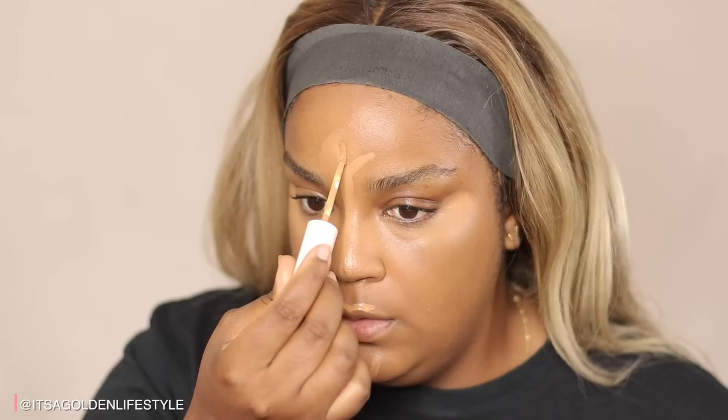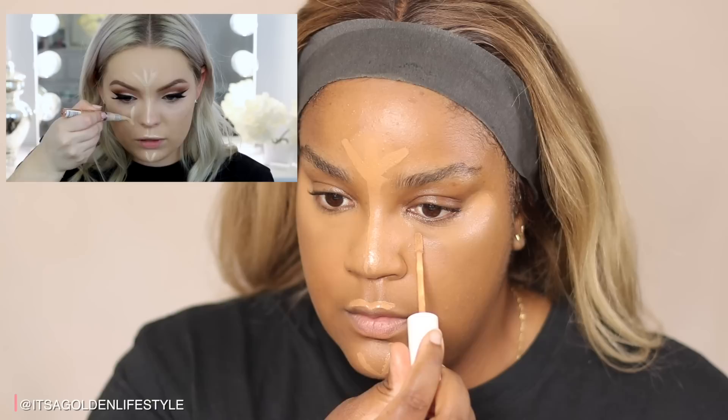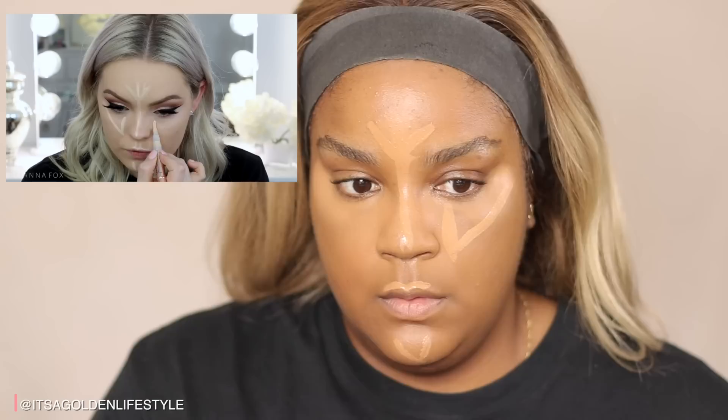Brianna then uses the L'Oreal Magic Lumi Highlighting Pen in shade number one — she says they have three different shades. I'm going to pause her really quick: I don't have that product, but I do have ColourPop's concealer in Dark 42, so I'm just going to follow exactly what she's doing but with the ColourPop concealer. I go right down the nose, make a V on the chin, do the top of the lip just because it makes it look bigger. Then a vertical line up on the cheekbone — you don't want to bring it too far into the cheek.